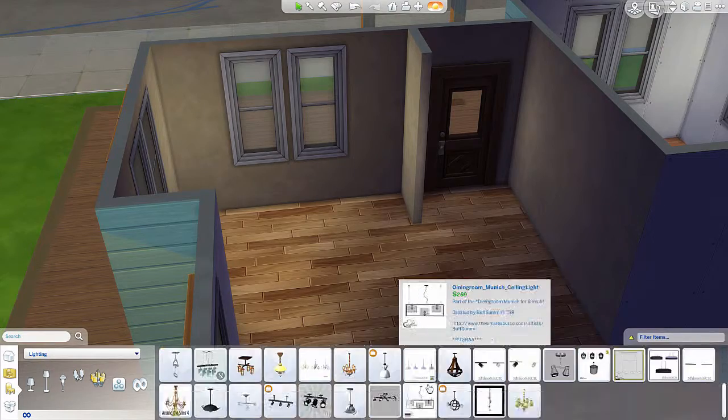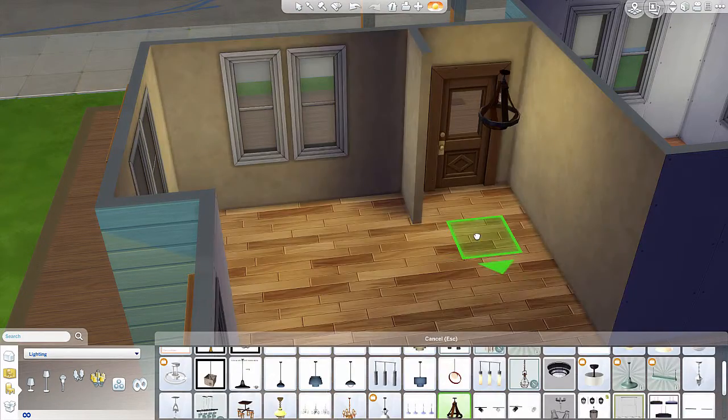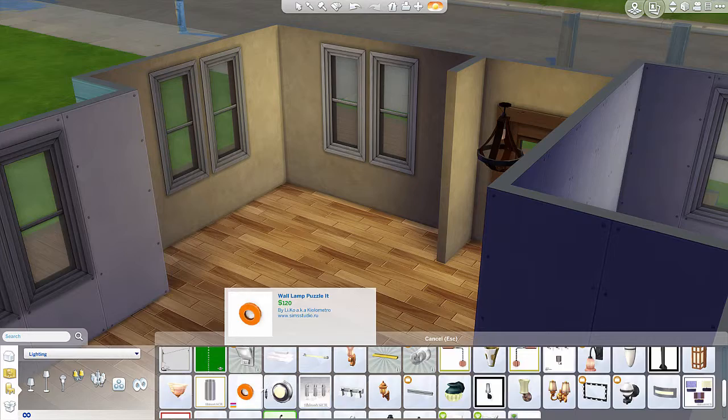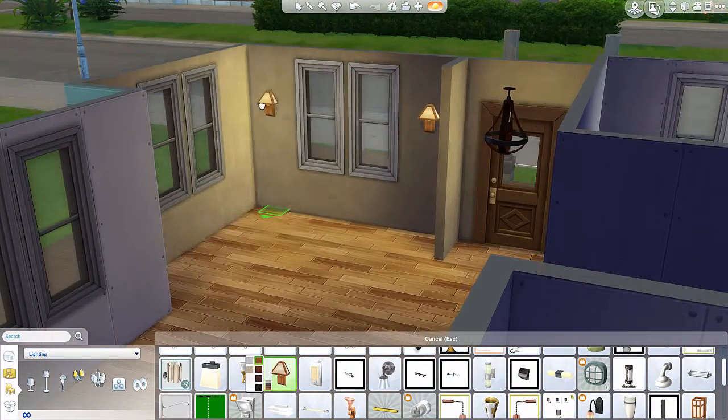The living room is just a really small area right off the foyer, which is another little small section. This is me trying to figure out some lights to put on the walls, and I go with this kind of mission style lights.